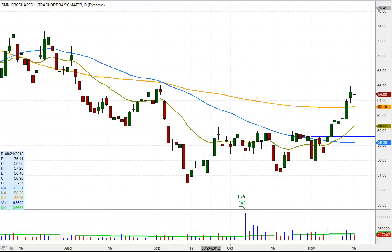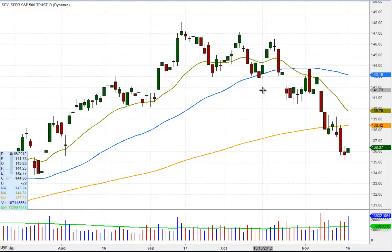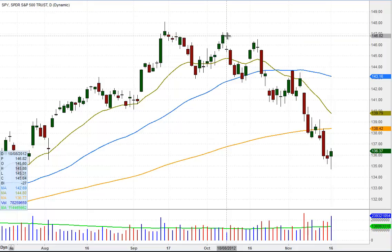Before we dive into the entry point on SMN and the setup, let's get a backdrop of what was going on in the market first. To do that, we're going to go to a chart of the S&P 500 ETF SPY. Our market timing model went to a neutral signal after being 100% or more invested on the long side since the beginning of August.